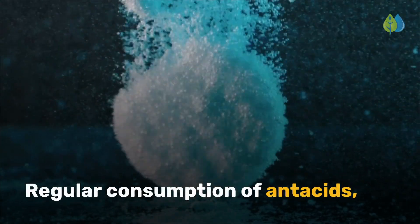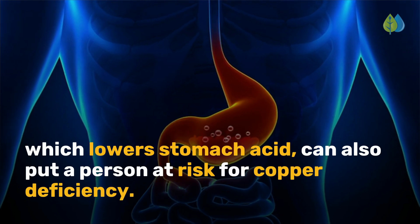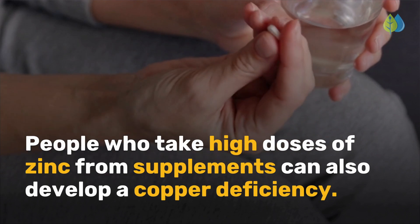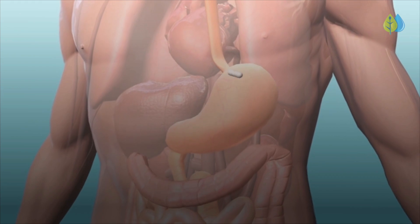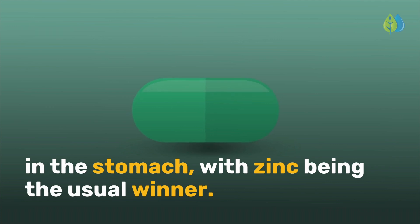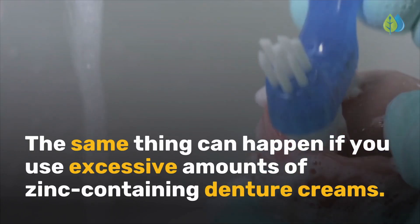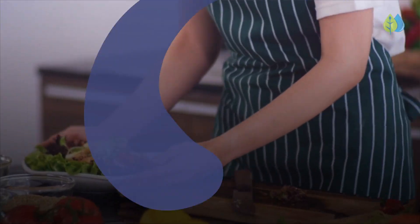Regular consumption of antacids, which lowers stomach acid, can also put a person at risk for copper deficiency. People who take high doses of zinc from supplements can also develop a copper deficiency. This is because zinc and copper compete for absorption in the stomach, with zinc being the usual winner. As a result, copper isn't absorbed. The same thing can happen if you use excessive amounts of zinc-containing denture creams.